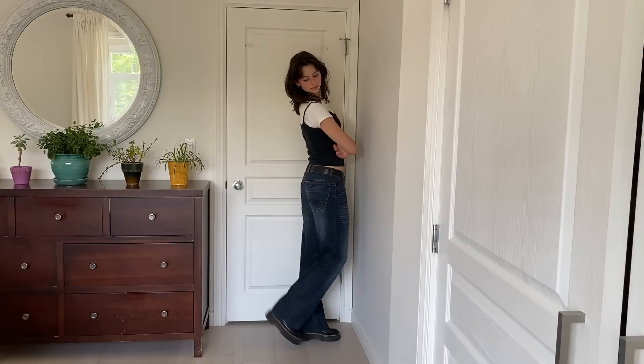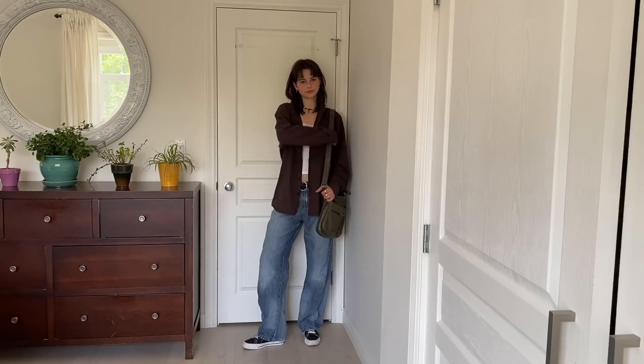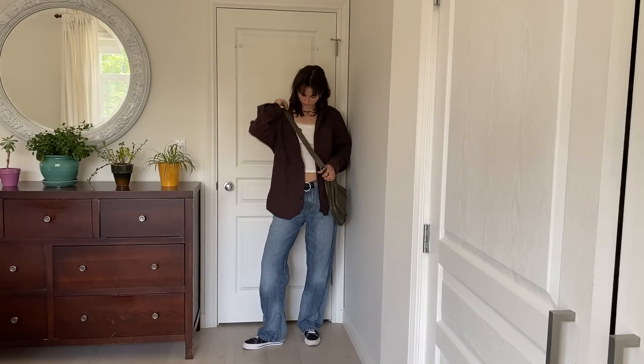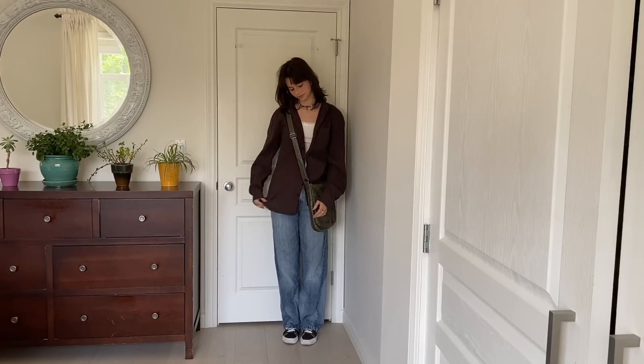Here's an outfit: a black tank top, white shirt, and jeans. Here's the next one — I love wearing button-up shirts. Button-up shirt, tank top, and jeans: a nice little combo right there.